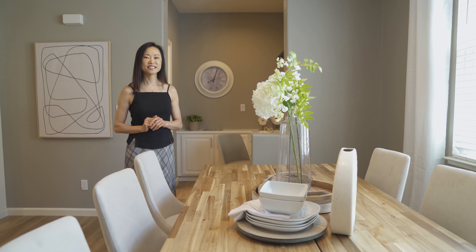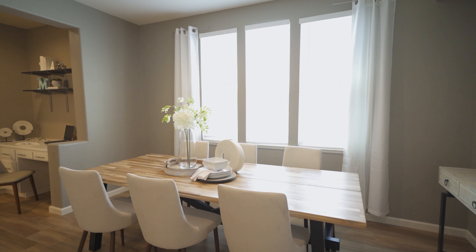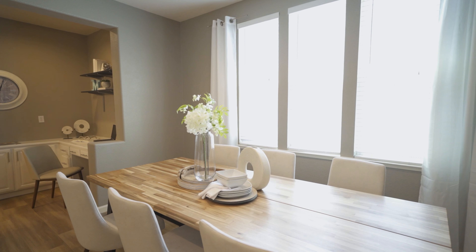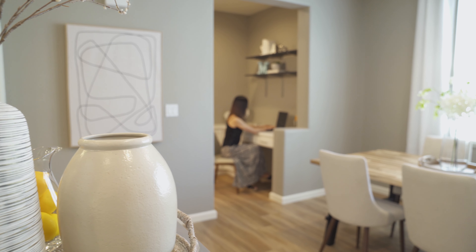My favorite part of this home is the dining room. It is so spacious, you can put a large dining table for your dinner parties, or you can use it as a family room. It's right open to the study area, perfect for you to work from home.